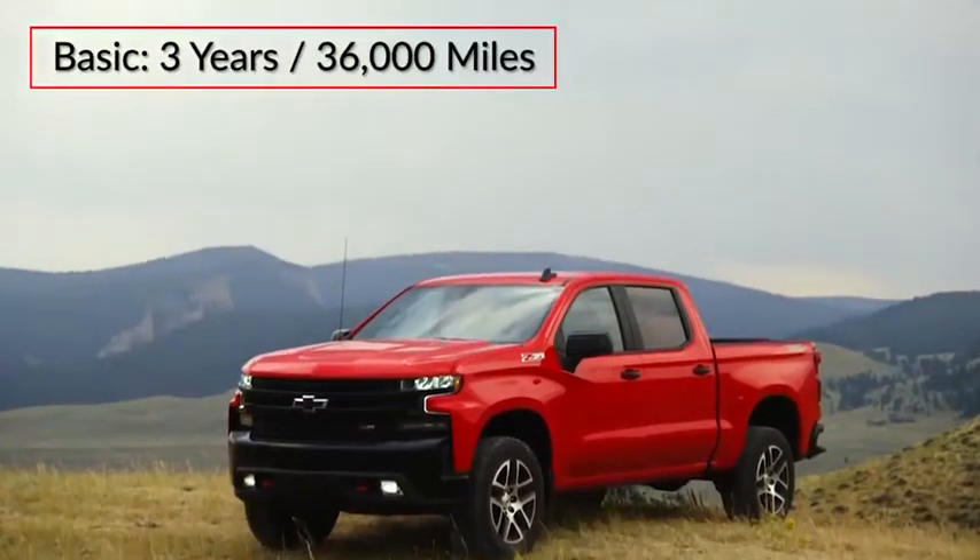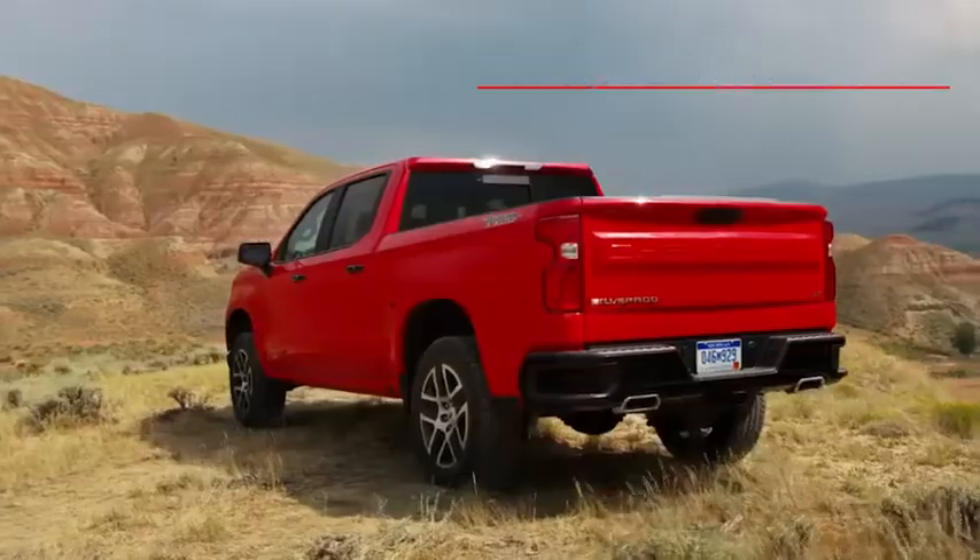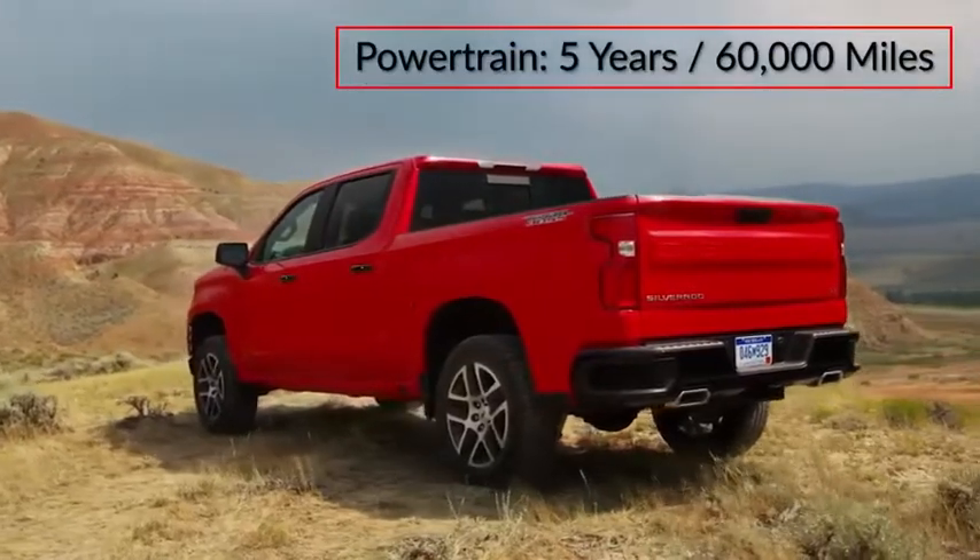The Silverado 1500 is backed by a three-year, 36,000-mile basic warranty and a five-year, 60,000-mile powertrain warranty.